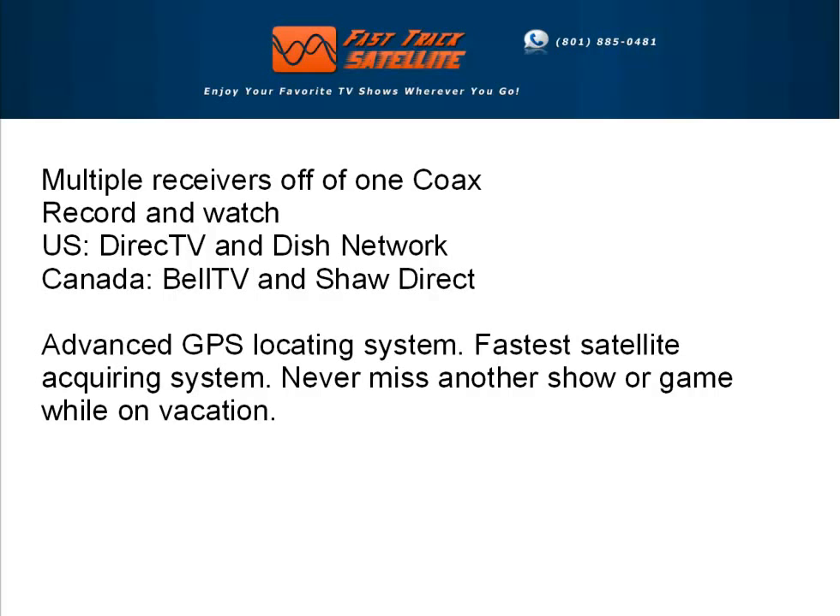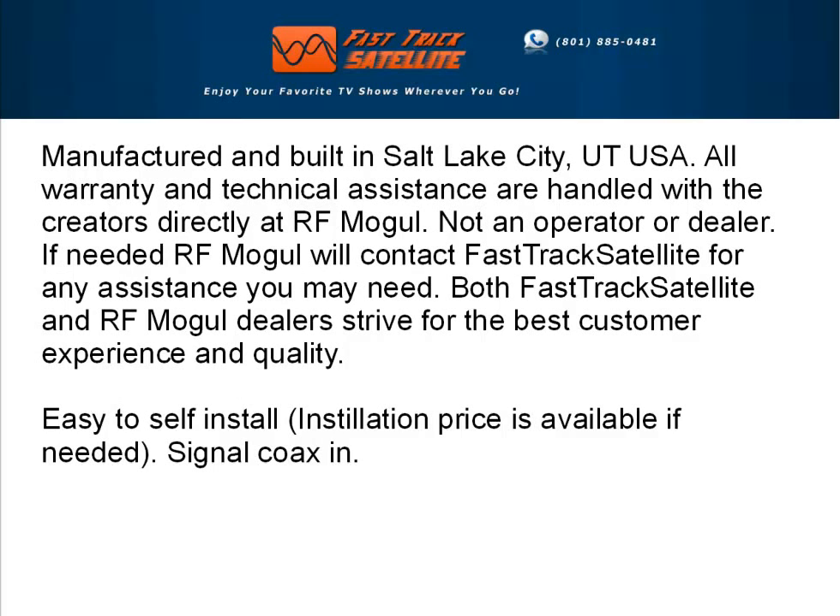Advanced GPS locating system. Fastest satellite acquiring system. Never miss another show or game while on vacation. It's also manufactured and built in the U.S.A., right here in Salt Lake City, Utah.